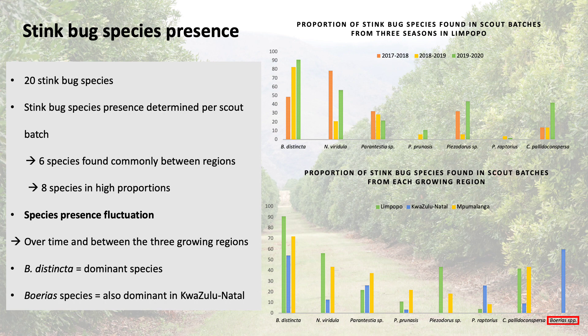A total of 20 stink bug species were identified, and stink bug species present was determined per scout batch. Six species were found commonly between growing regions and eight species were found in high proportions. As shown in the bar graphs on the right, there was a clear fluctuation in species between the three different growing regions.